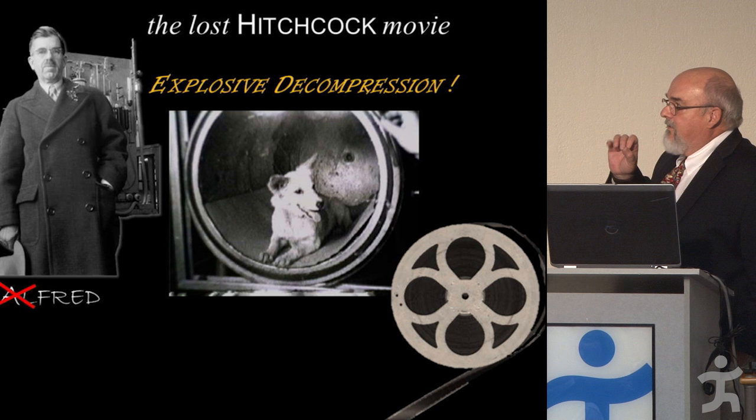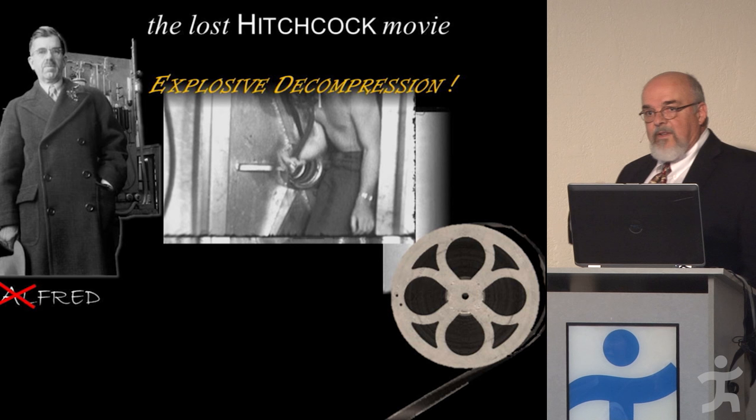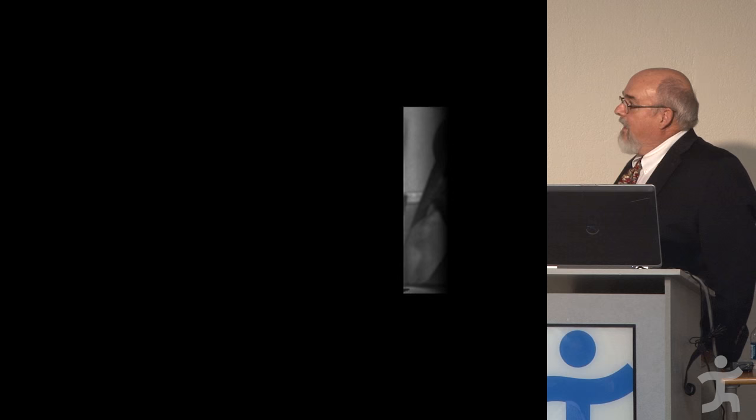A dog survives the explosive decompression — the air expands and cools, the fog forms, and he survives. They had fundamental questions about whether you would survive. Once they knew the dog did, they started putting the guys in there. This would be a major hook to get me snagged into pursuing this story for the next 30-plus years.